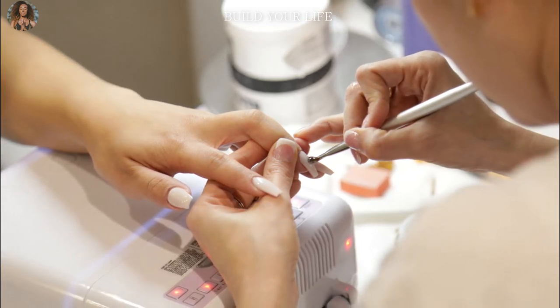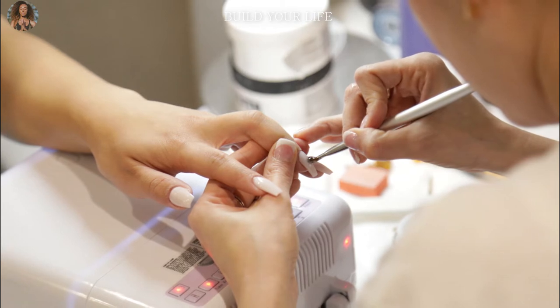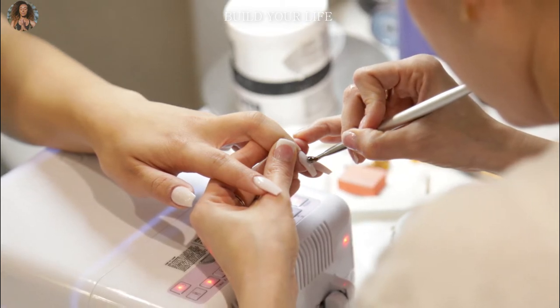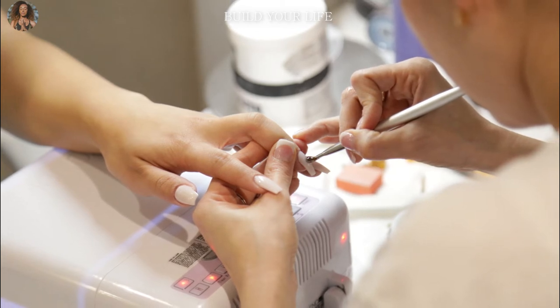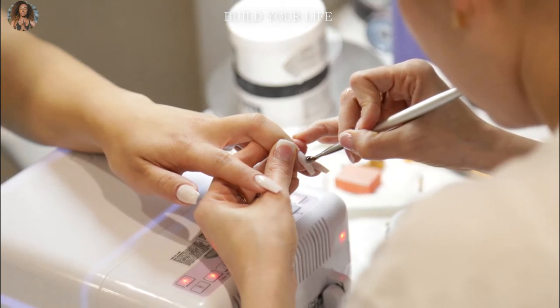This type of manicure is relevant in any season, as it is combined with various nail technologies. The matte surface visually seems gentle and warm, and the colors look new with it. Do not rush to replace the usual glossy varnish — you can make any color matte by applying a top coat with the appropriate effect.